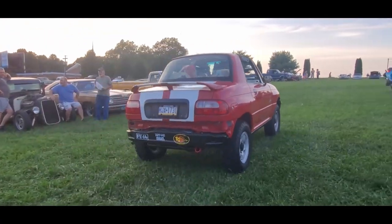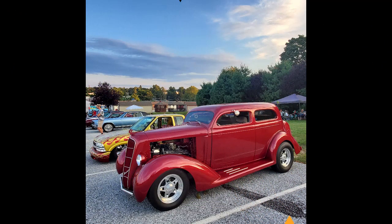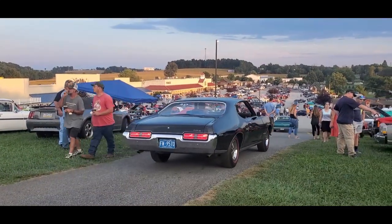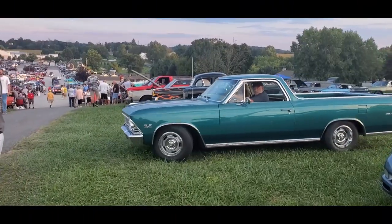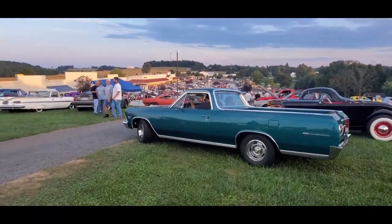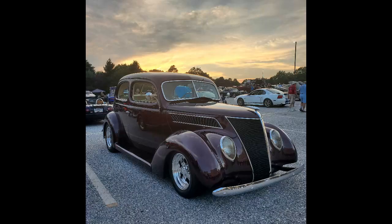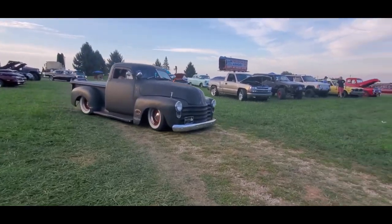That is great. You've got to get this little goat. Peek-a-boo. That's a nice little Camino. I like that with the old headlights. That's cool.